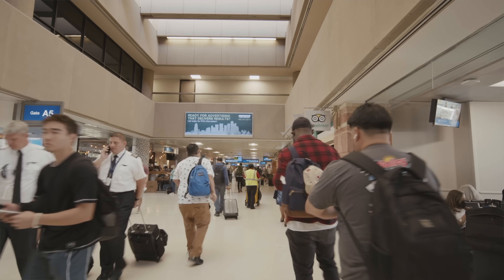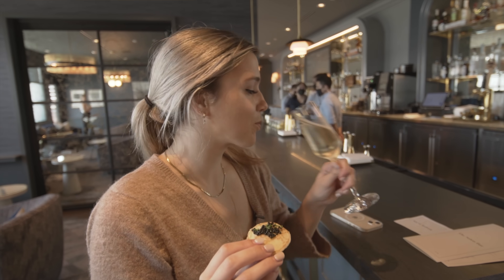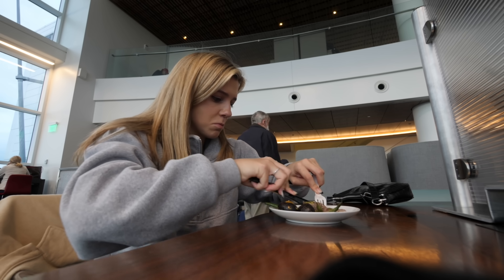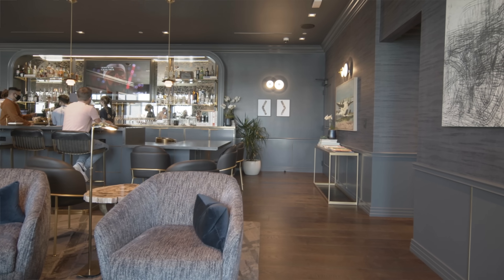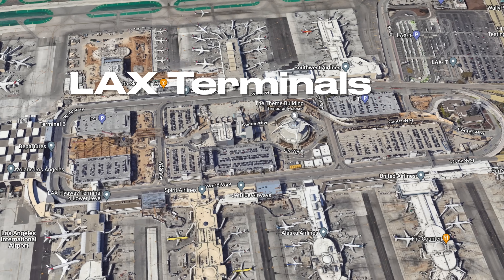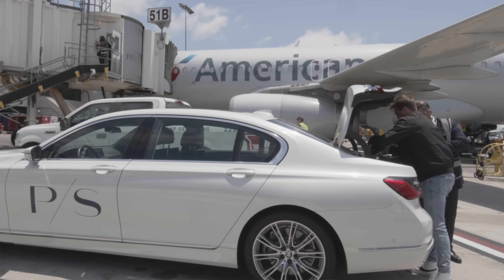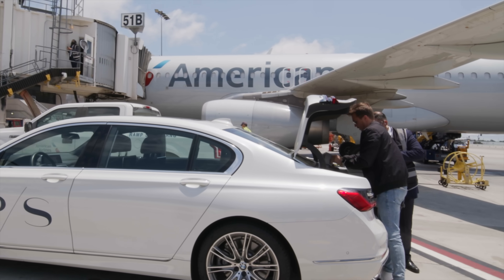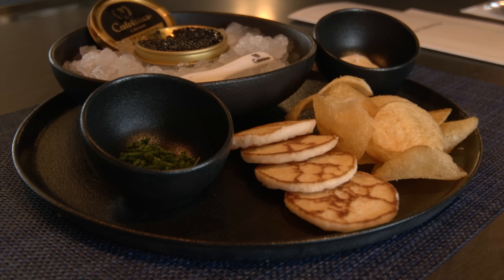Outside of the crazy hustle and bustle of LAX is a private suite for the rich and famous — and for you if you're willing to pay for it. We've talked about airport lounges on this channel before, but this one is next level. The Private Suite at LAX is the first of its kind. It's not even in the actual airport, but rather a back door to get in. I got to visit before my flight a couple weeks ago and I'll show you inside one of the bougiest and most exclusive lounges you can go to.